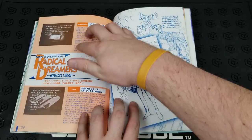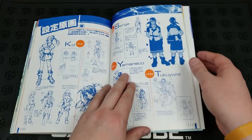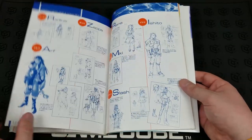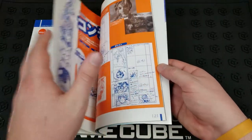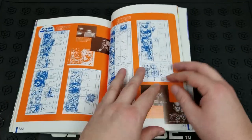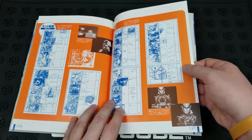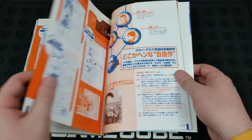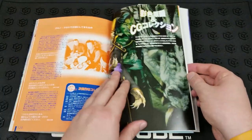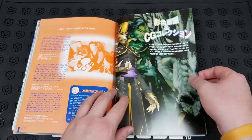Very cool — it even has a section that goes into the roots of Chrono Cross for Radical Dreamers, and some of the characters from that. Let's see what we have at the tail end. Some really cool five-panel storyboard sketches here. That's awesome. And it looks like just some reference material at the back here, and another big full-page spread of Lynx.